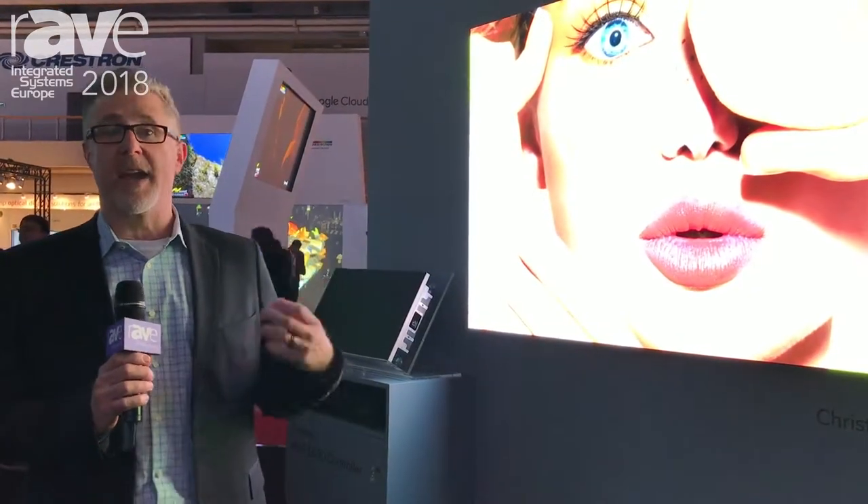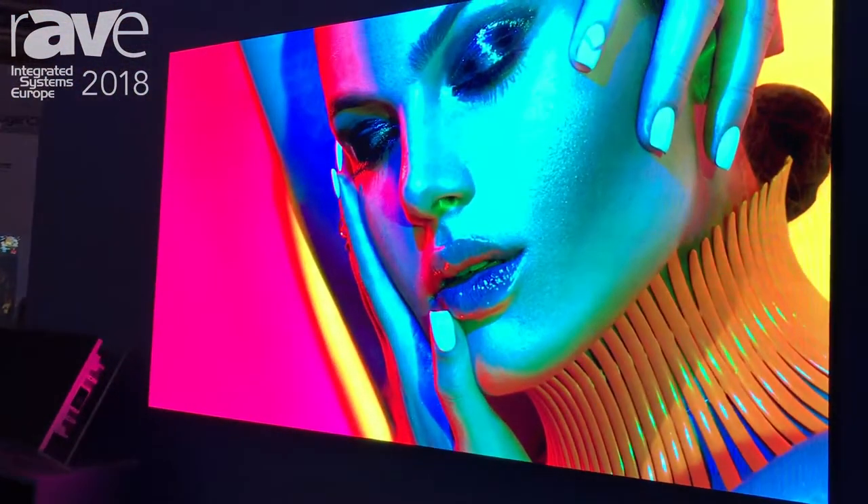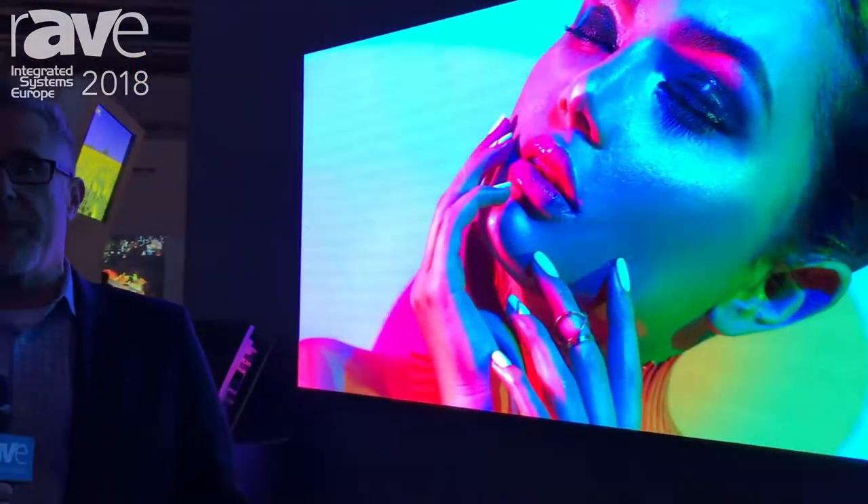The new Apex Generation 2 product has enhanced image with better image processing for low brightness levels and finer detail in the images. More information is available at www.christyled.com.